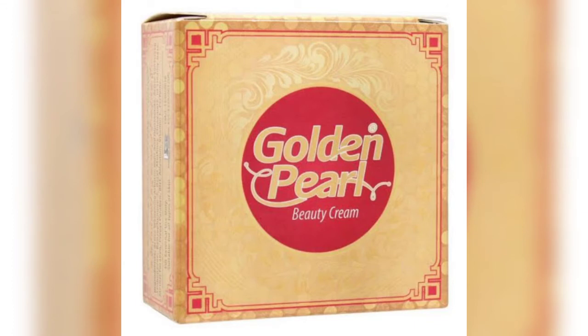This is the Golden Pearl Beauty Cream, and this is the new version of the Golden Pearl, and this is the previous version. This new version has the same effect and the same packaging as before.